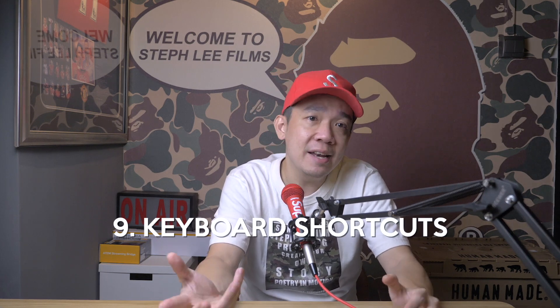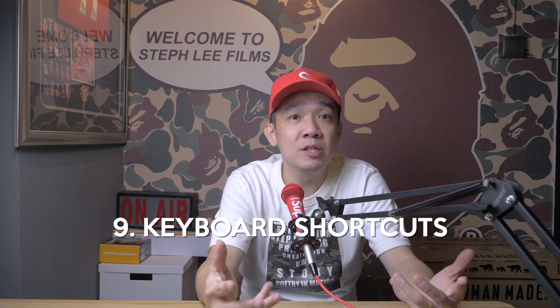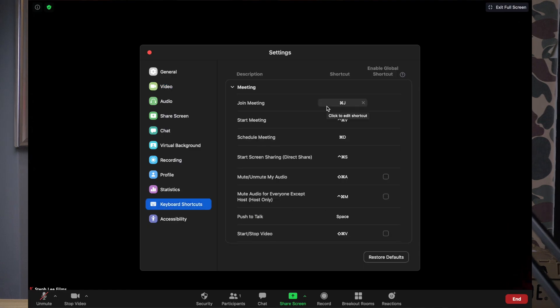Tip number nine: learn handy keyboard shortcuts. For those who don't like clicking around their screen, Zoom has a ton of helpful keyboard shortcuts to help you navigate the app on your desktop without using your mouse. In your settings under keyboard shortcuts, you can find the description you want to change, then click on the shortcut to edit it.